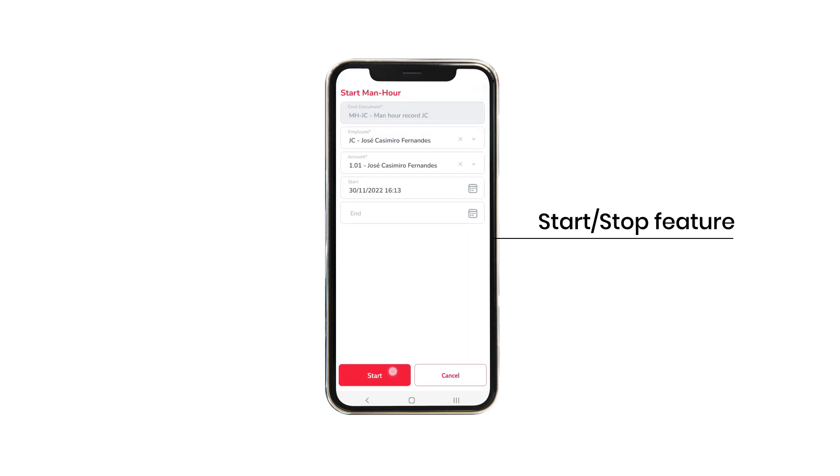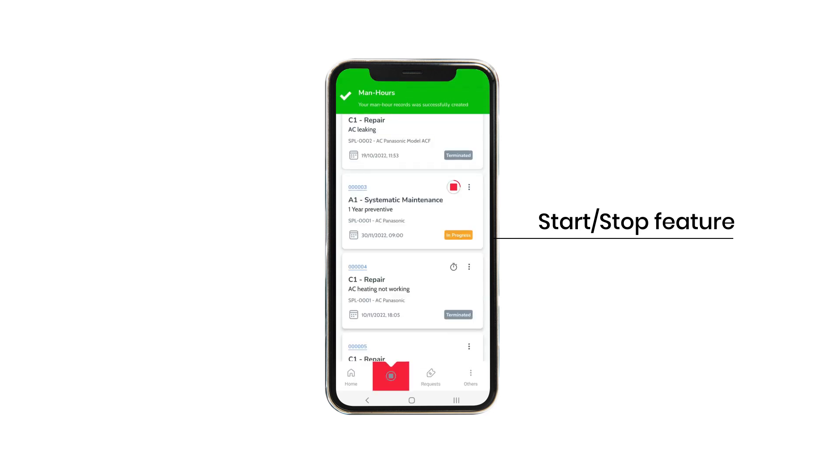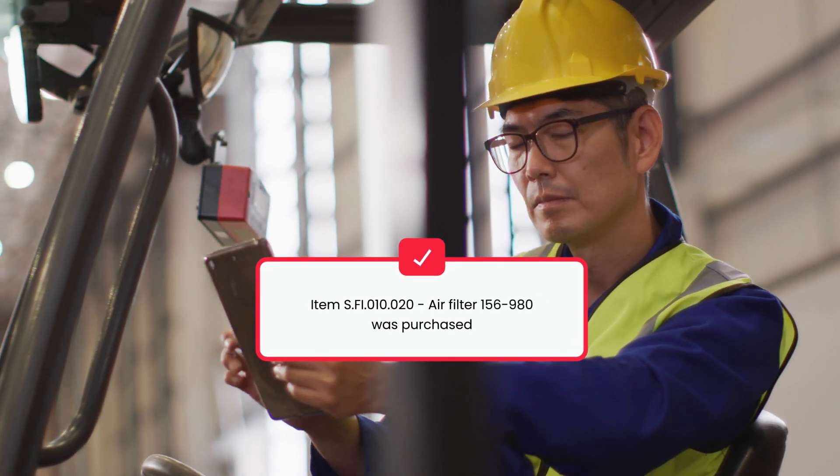When completing a task, technicians report how much time has been spent thanks to the start and stop feature, and which materials were used — on both warehouse or direct purchase.